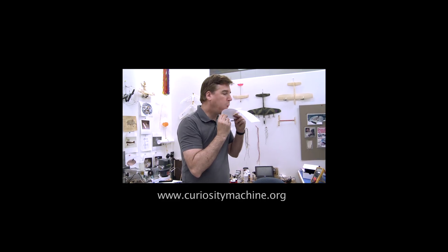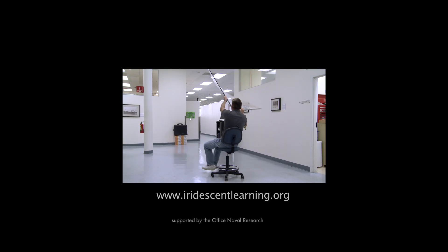Try the activity in the Curiosity Machine and build different wings to see which one puts out more thrust.